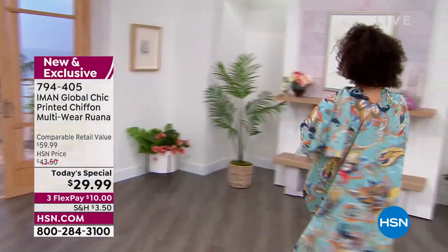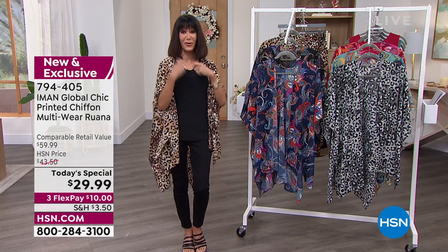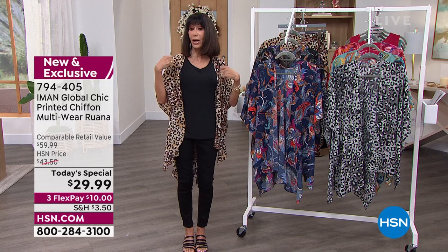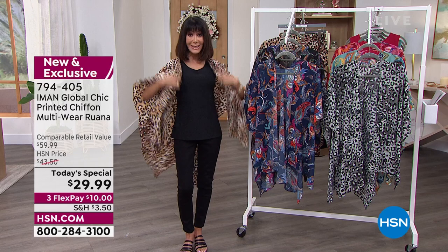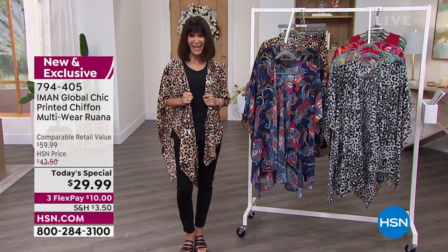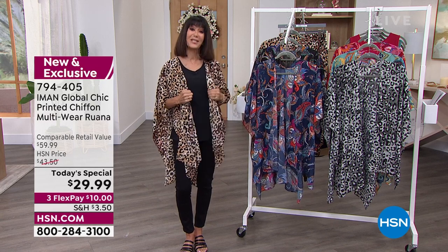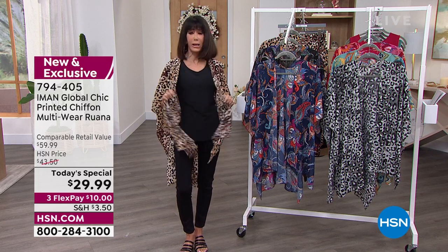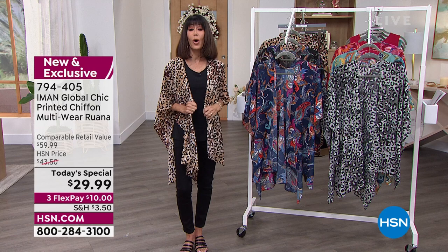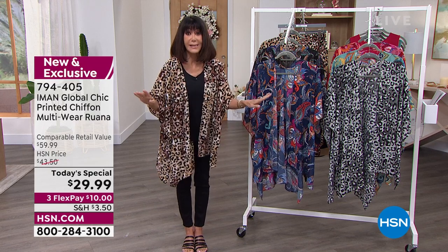You can put it in your hair, tie it on a purse. One item today that you're buying for only $29.99 in six fabulous options. The flex pay is $10 on any credit card, debit card, PayPal, or Apple Pay without any interest, and then you have extra flex pay on the HSN card at about $7.50. Sizing could not be easier — missy is double XS through XL, plus is 1X, 2X, or 3X.